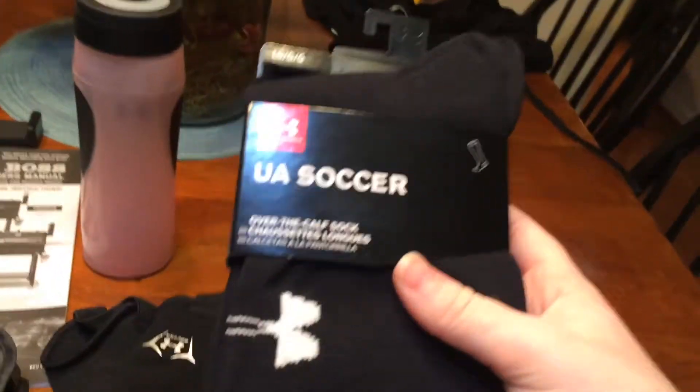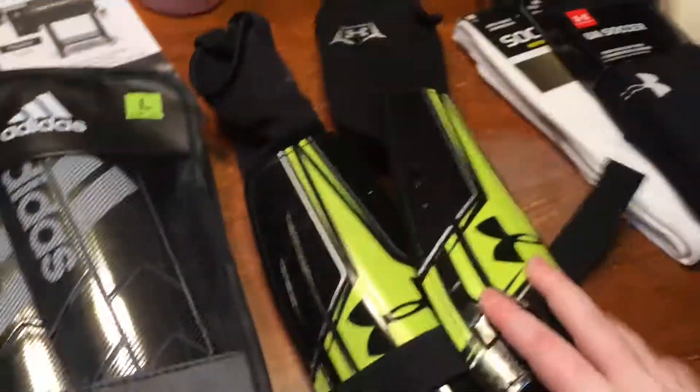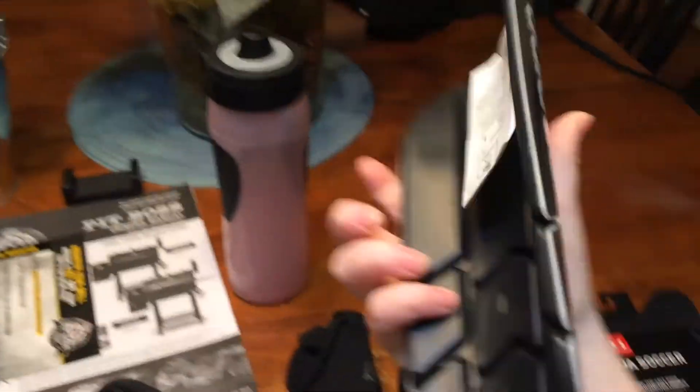I have Under Armour socks for soccer. Then I have two different shin guards. These ones you put under your socks, and these ones slide on your leg with the strap. I don't know which one I'm probably going to be using, but let me show you what these ones look like. This is what they look like, and then the back of them.